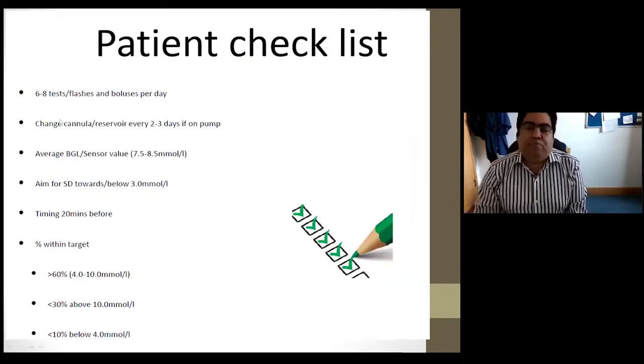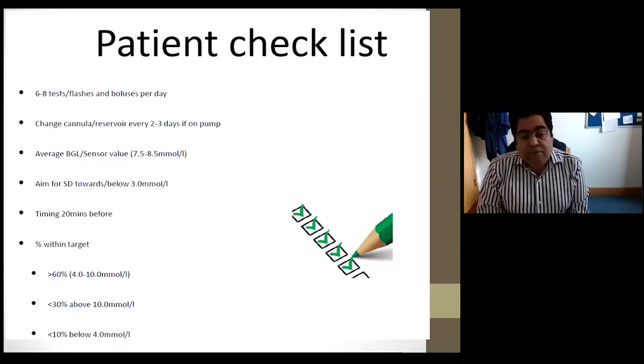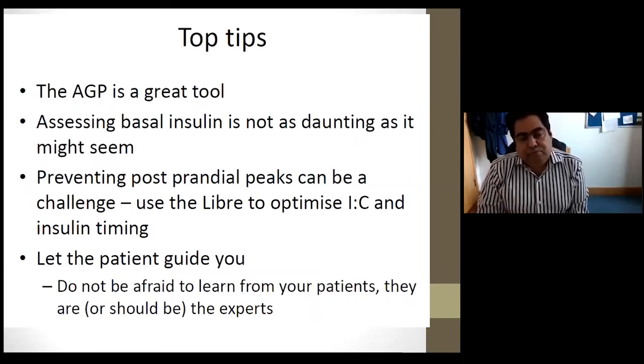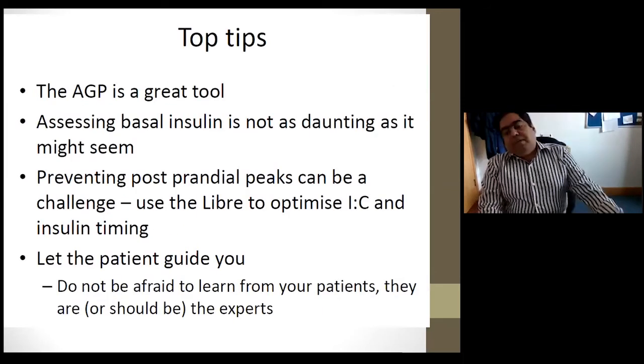For patients on pumps, a useful checklist includes at least six to eight scans per day, changing the cannula and reservoir on time, bolusing 20 minutes before meals, and aiming for a standard deviation of around 3 or lower. Percentage within target should be around 60% or above, with cannula and reservoir changes every two to three days. Top tips: use the ambulatory glucose profile, assess basal insulin — it's not as daunting as it seems — timing of insulin is crucial, and let the patient guide you, as many have lived with type 1 for decades.